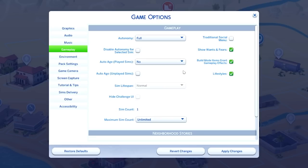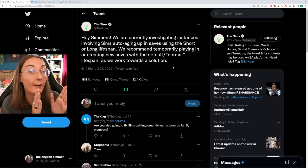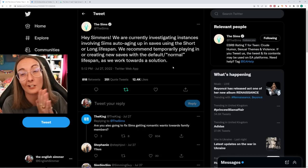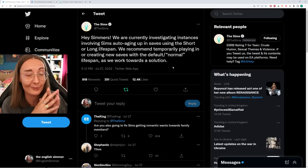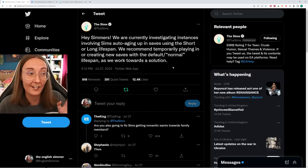Turning these off means that your Sims won't age up, but you still have to be in Normal so that you're not affected by the glitch. If you are loading up an old save, make sure you have those settings on. I would hate for you to lose stories that you've been telling, Sims that you've made, games that you've been playing for ages.